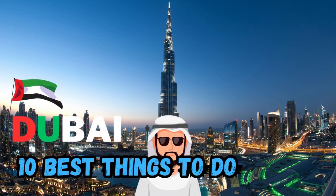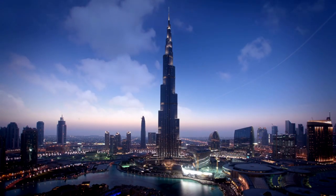Welcome to this video about the 10 best things to do in Dubai. Let's get started.